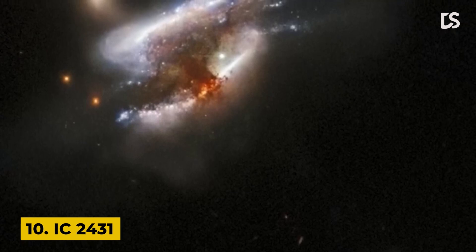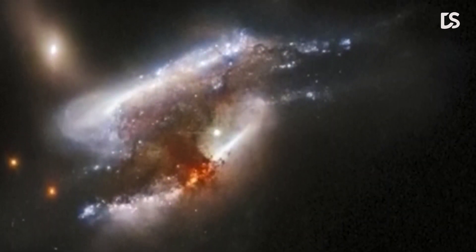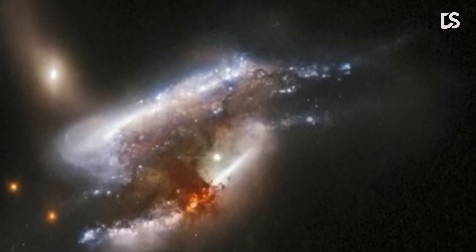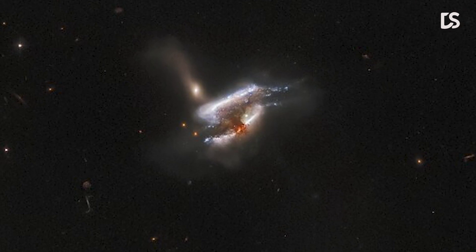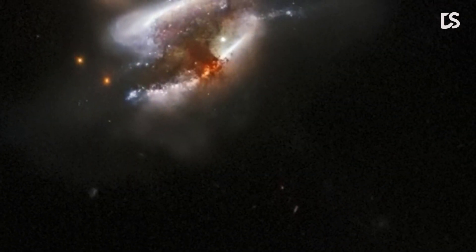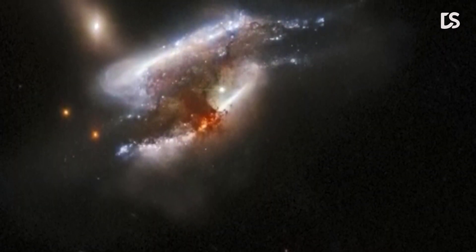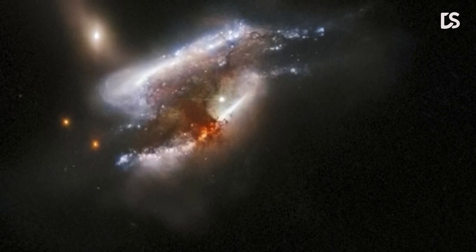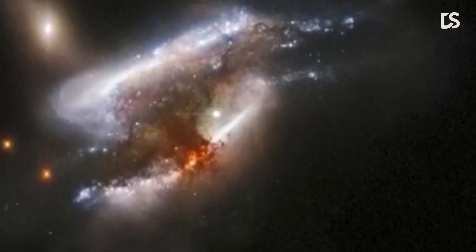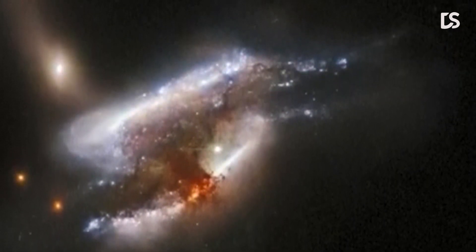Number 10: IC 2431. The mass of dust and bright spirals of stars in this image are the distinct galaxy merger IC 2431, which lies 681 million light-years from Earth in the constellation Cancer. It appears to be a triple galaxy merger in process, with a tumultuous mixture of star formation and tidal distortions caused by gravitational interactions of this galactic trio. The center of this image is covered by a thick cloud of dust, though light from a background galaxy can be seen piercing through it.